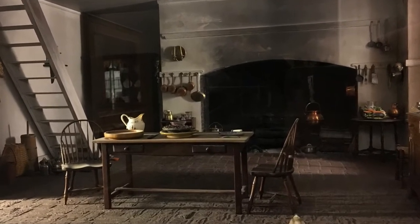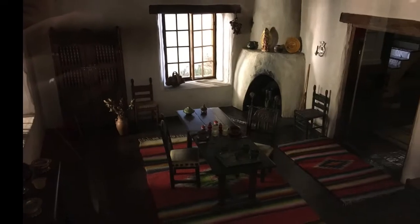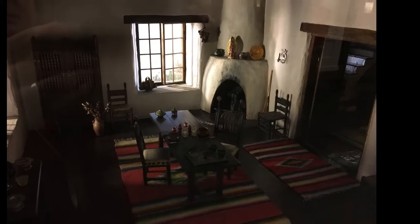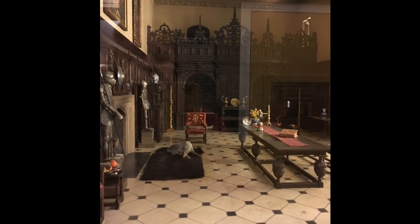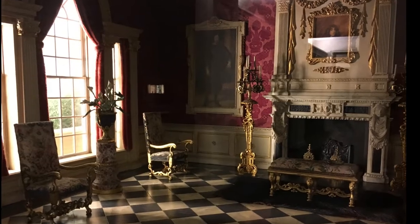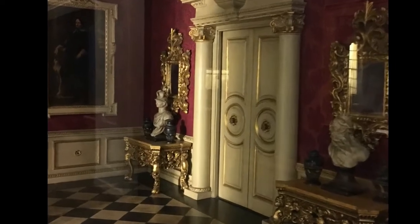There's a quote from movie director Wes Anderson in the Thorn Miniature Rooms, where, to paraphrase, he explains how mesmerizing and fascinating the displays are because they evoke different periods and different places. Yes, they do.